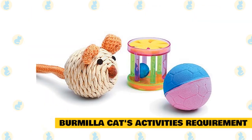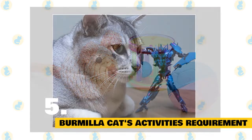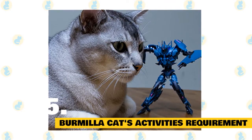Burmilla cat's activity requirements: Keep the cat busy with fun and thrilling cat toys. Bring a medium-sized cat tree into your house where the cat can have its own time when you are not able to pay attention to it. The cat loves to play with kids and other dogs.